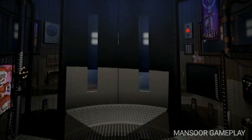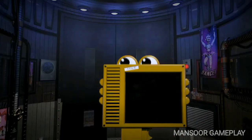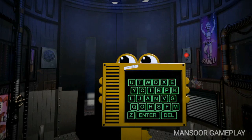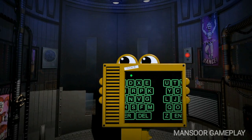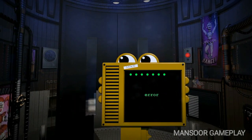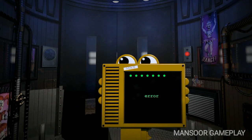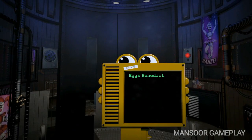Your new career promises challenge, intrigue, and endless janitorial opportunities. Please enter your name as seen above the keypad. This cannot be changed later, so please be careful. It seems that you had some trouble with the keypad. I see what you were trying to type and I will auto-correct it for you. One moment. Welcome, Eggs Benedict.